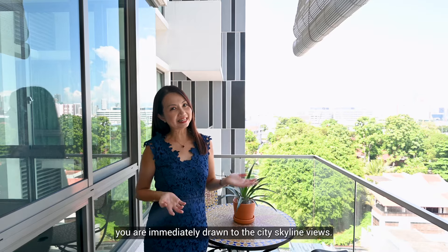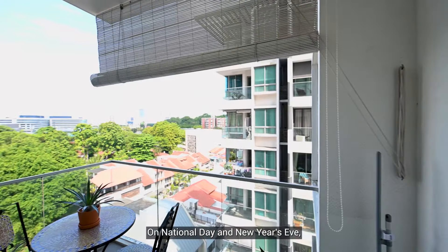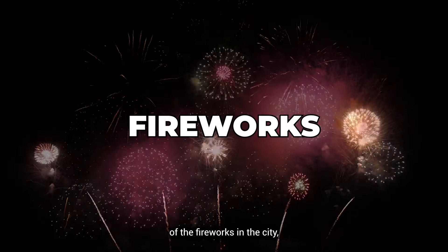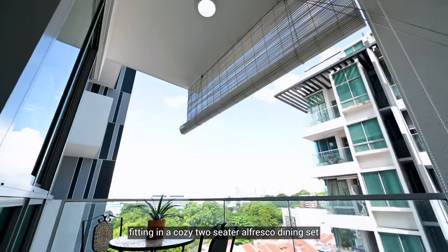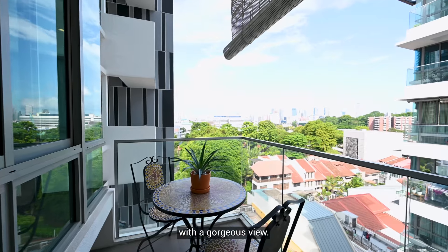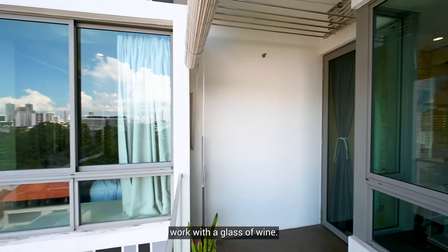On the balcony, you are immediately drawn to the city skyline views. On National Day and New Year's Eve, you can enjoy the grand view of the fireworks in the city, all from the comfort of your own home. I love what the owner has done, fitting in a cozy two-seater al fresco dining set that allows you to have breakfast with a gorgeous view. It is also the perfect spot to relax and unwind after work with a glass of wine.